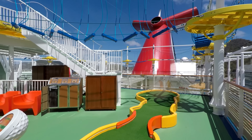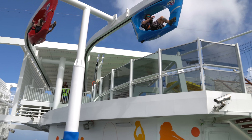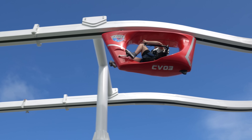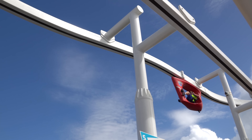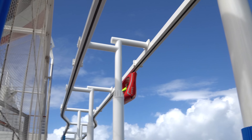For other activities, there's the sports square with its outdoor exercise equipment and sky court. Above other outdoor games and mini golf is the ropes course. But the highlight attraction here is the Sky Ride and its racing suspended cycles.